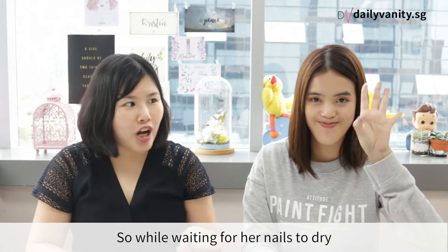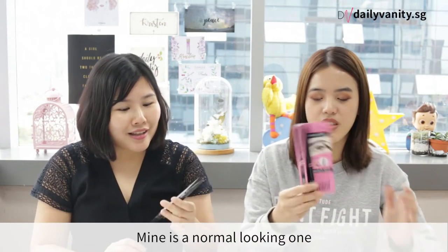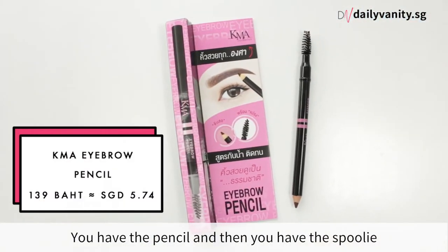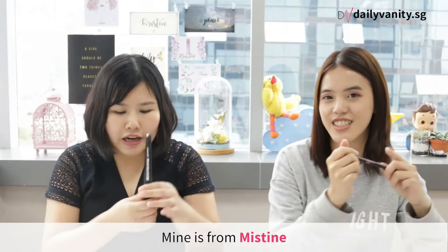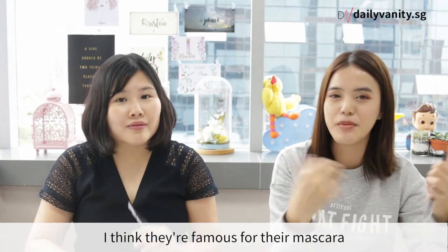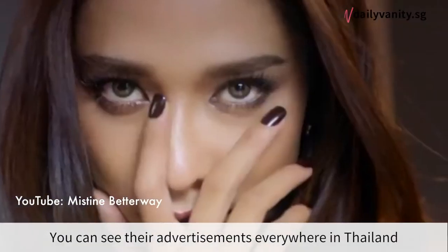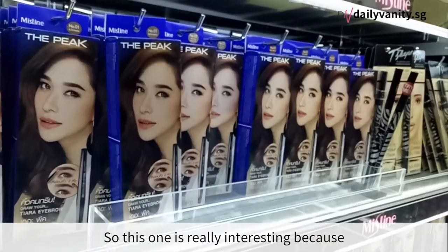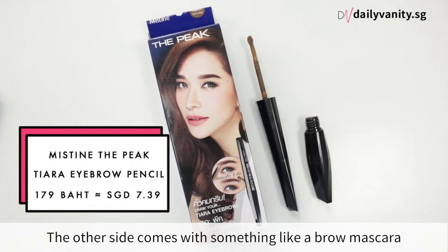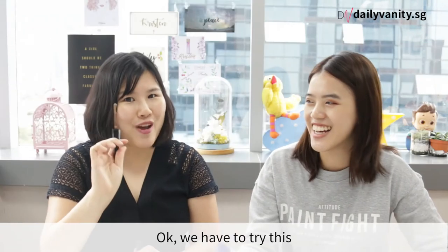So while we're waiting for her nails to dry, we shall try another product. I bought two eyebrow pencils. Mine is a very normal looking one — you have a pencil and then the spoolie. Whereas Juliet's one is something more interesting. Mine is from Mistin. Mistin is actually one of the top selling brands in Thailand — they're famous for their mascara and you can see their advertisements everywhere. This one is interesting because besides the normal pencil, the other side comes with something like a brow mascara — it looks like a toothbrush! So it intrigues me very much.